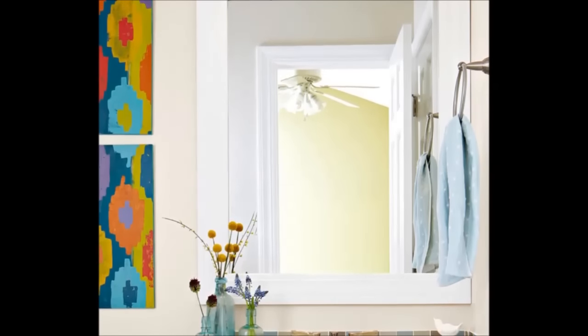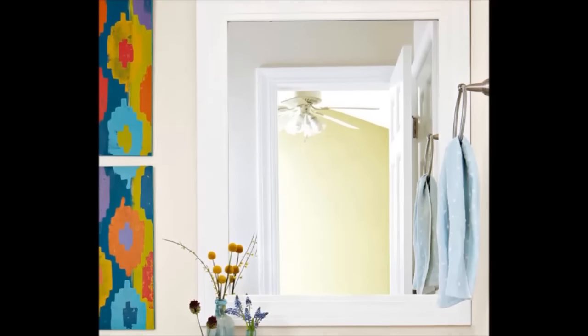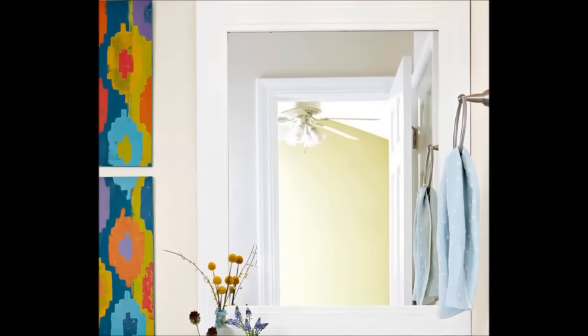1. Add a frame to your basic mirror. A happy bathroom combines design and functionality. Framing your mirror quickly updates the feel of your itty-bitty bathroom. Use molding and paint it whatever color you like best, or use basic trim if you're not into the traditional look.